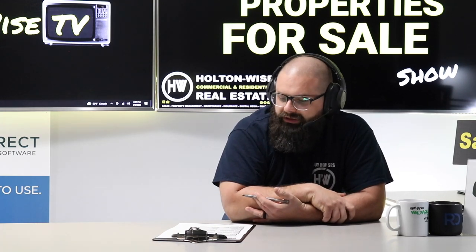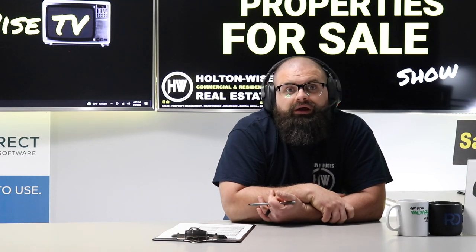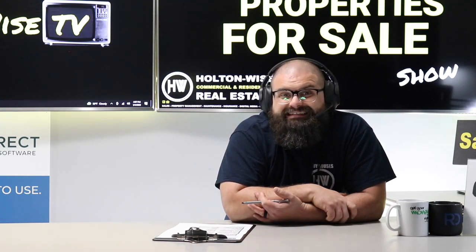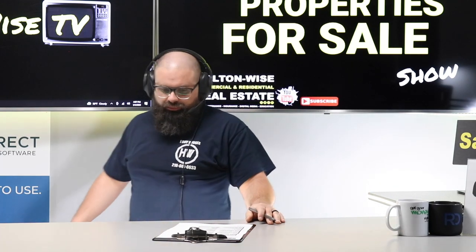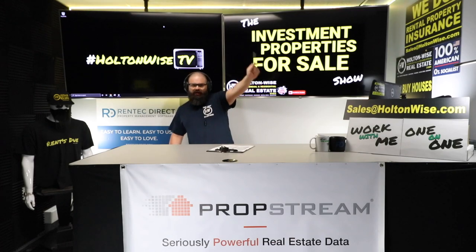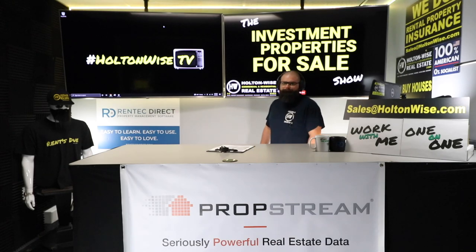There will be a lot of offers because not many properties are going to fetch as big a rent roll as this one. It's in the Old Brooklyn area, west side. I graded this neighborhood a C on the Ultimate Guide to Grading Cleveland Neighborhoods — Google it or click the notes below. That's all I got for today. Shoot those offers and proof of funds or pre-approval letters to my team at sales@HoltonWise.com. Thanks for watching. Subscribe to HoltonWise TV for more financial information, education, and entertainment.